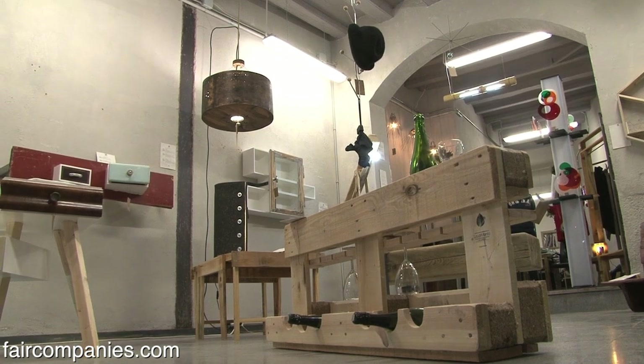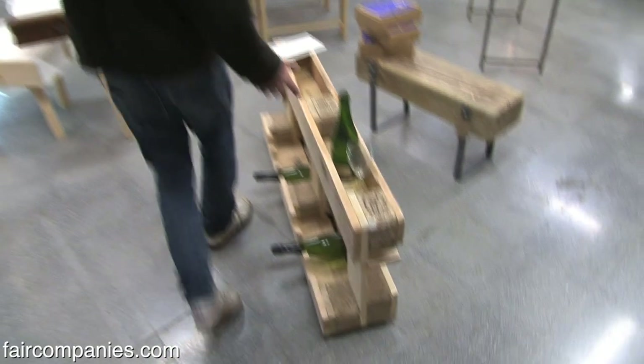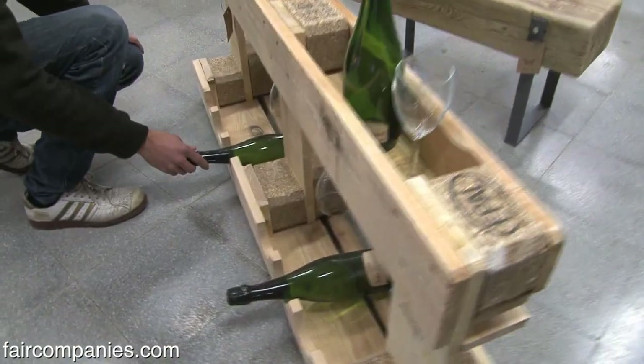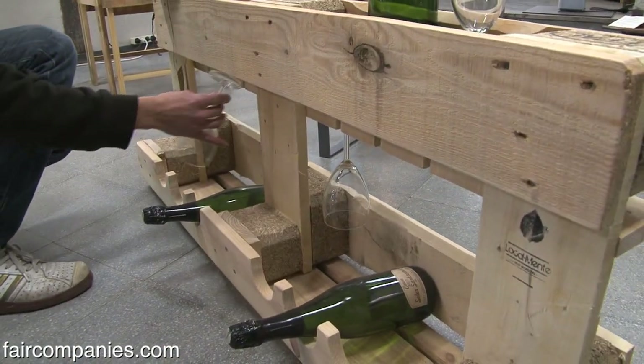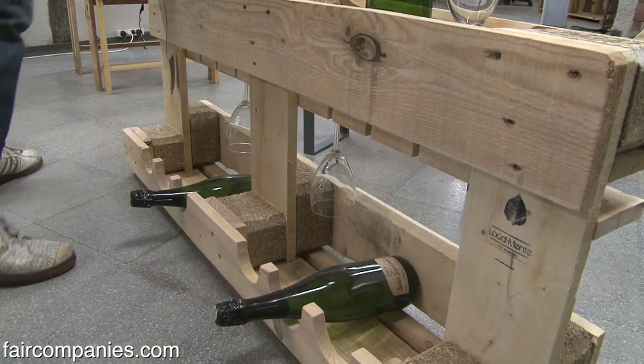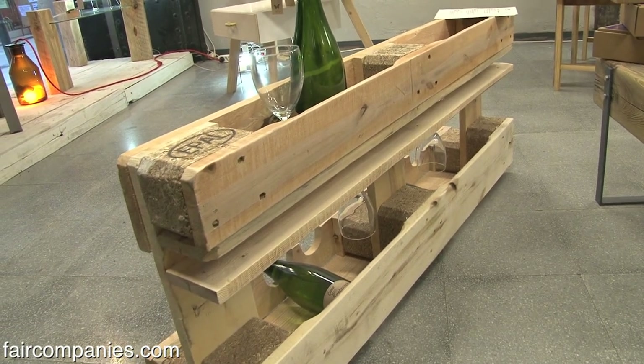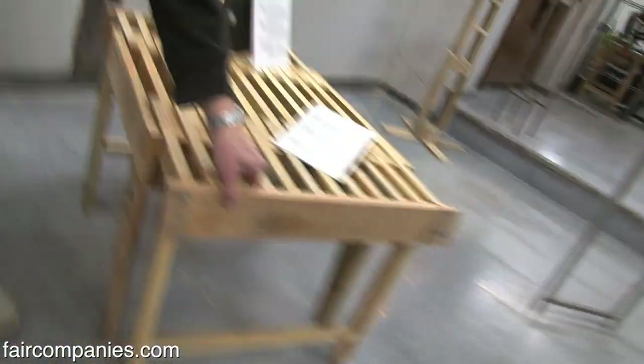These girls work with old pallets. They made these — it's like a rack to put the wines and the bottles. It's quite interesting. You can feel there is a kind of movement of working with recycled things or old objects. It's also a table from pallet wood.